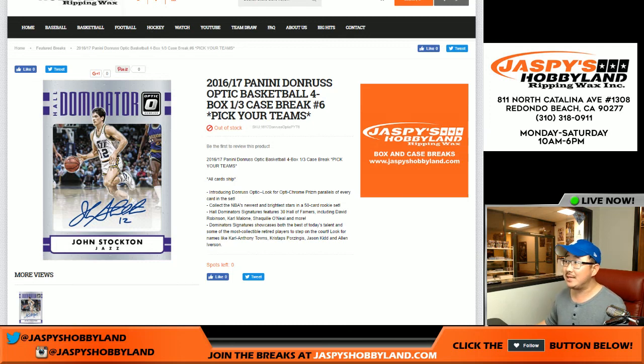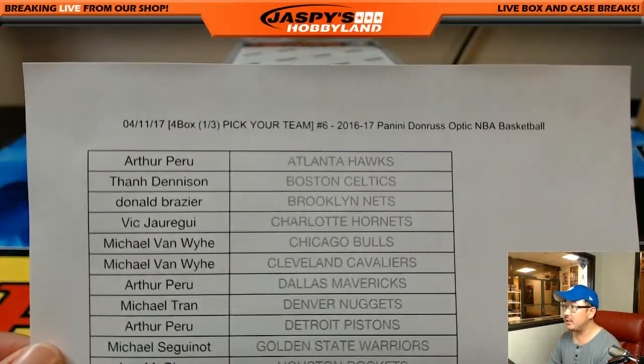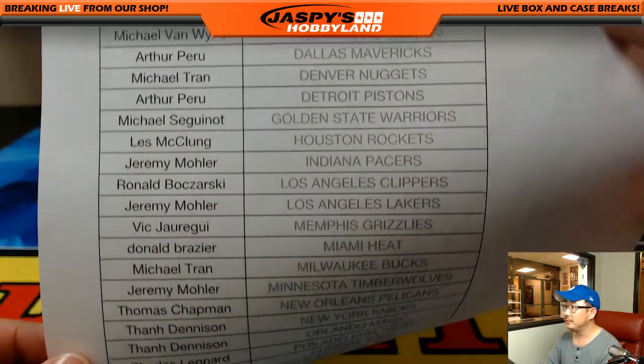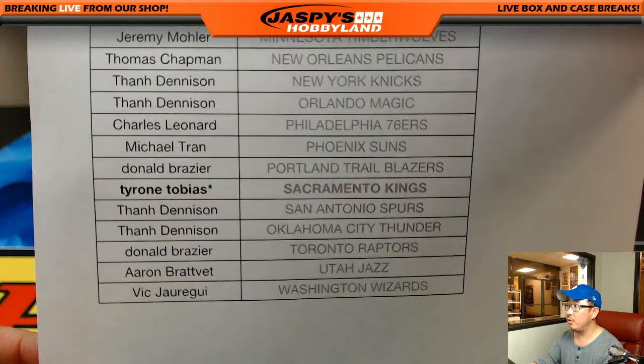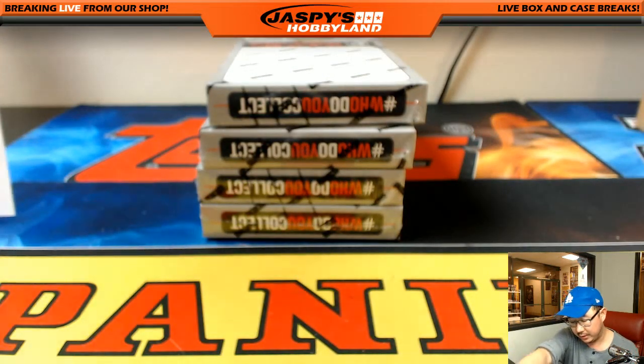Good evening, everyone. Joe from jazpiecehobbyland.com here, doing the final third of this particular case of 2016-17 Panini Donruss Optic Basketball. Break number pick your team, number six from jazpiecehobbyland.com. Big thanks to all these folks for getting into the action. Tyrone with the last spot mojo, Sacramento Kings. Good luck to everybody.